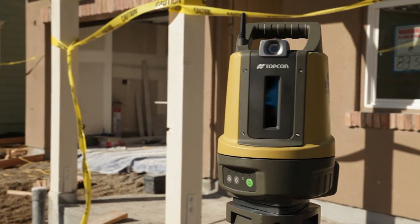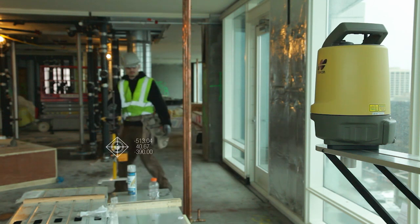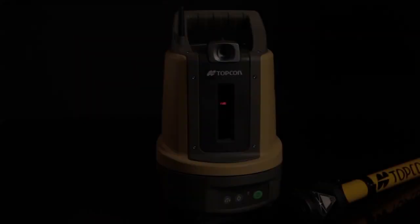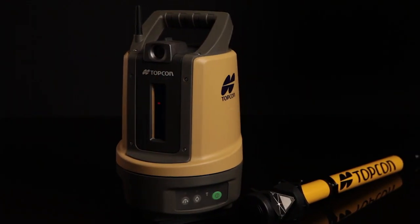Topcon is announcing not only a groundbreaking design, but a whole new way of working. Topcon's BIM 3D solution, the LN100 — a totally new solution for construction layout, only from Topcon.